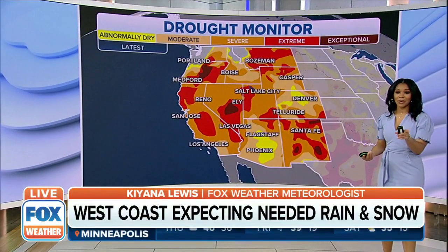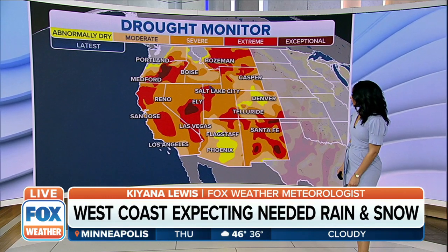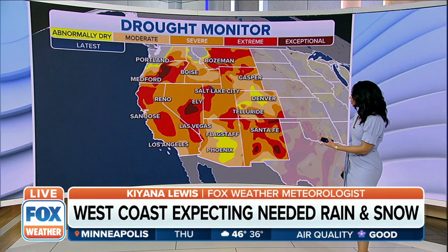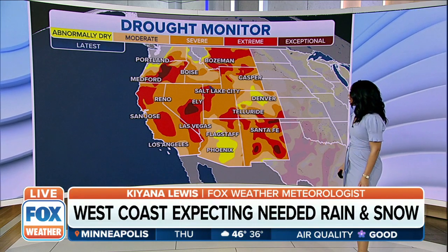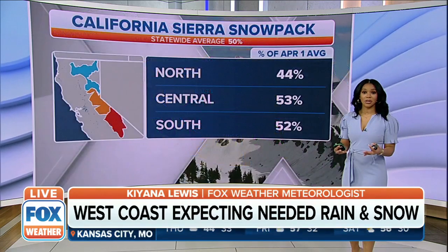Not rain just yet, but rain is on the way. Taking a look at our drought monitor issued today, this is the latest information on the drought across the West Coast. As you can see, a lot of the state of California and most of the West Coast is in between that severe to extreme category when it comes to drought conditions, so this rain is certainly going to be needed.